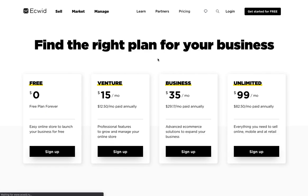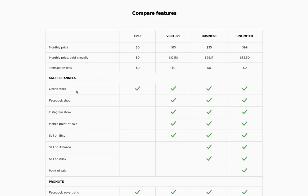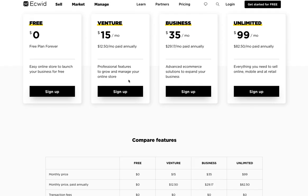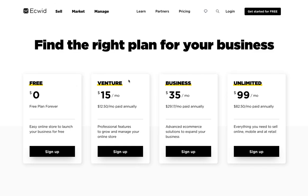Definitely take a look at Ecwid — they have a really great pricing structure, upfront and easy to understand. The free plan is where I would obviously start just to take a look at it, and then you can go up from there: $15 a month, $35, and $99 a month at the time of this video recording. You can see all the different features each plan comes with, including upgrading to sell on Facebook and Instagram.